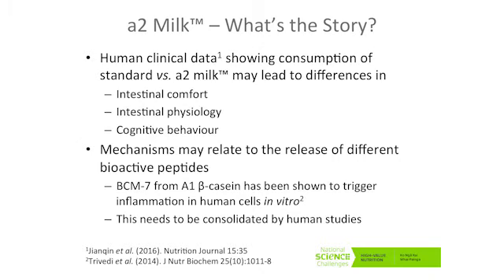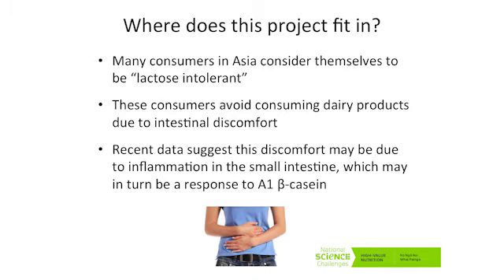There is in vitro work to show that BCM7, which has come from A1 beta-casein, can trigger inflammation in human cells. But we need to provide better evidence that this is the case in vivo and in appropriate human studies. There's also good evidence that many Asian consumers consider themselves to be lactose intolerant, and they therefore avoid dairy products — up to 90% in certain Asian countries. Asia, and particularly China, is an important potential market. There's recent data to suggest that it's not lactose which is the primary cause of this discomfort, but that it may be due to inflammation in the small intestine — and this inflammation may be a response to A1 beta-casein.